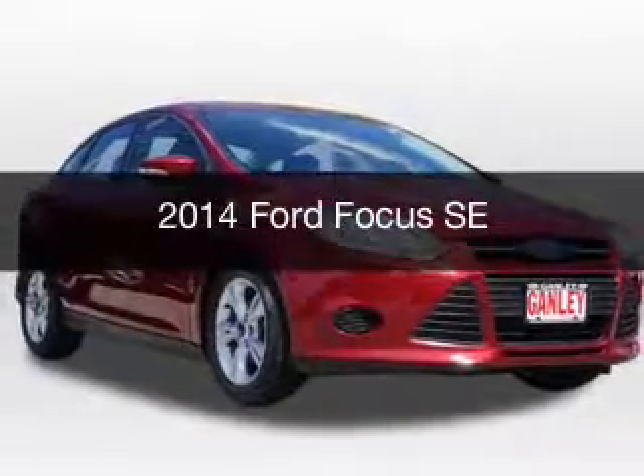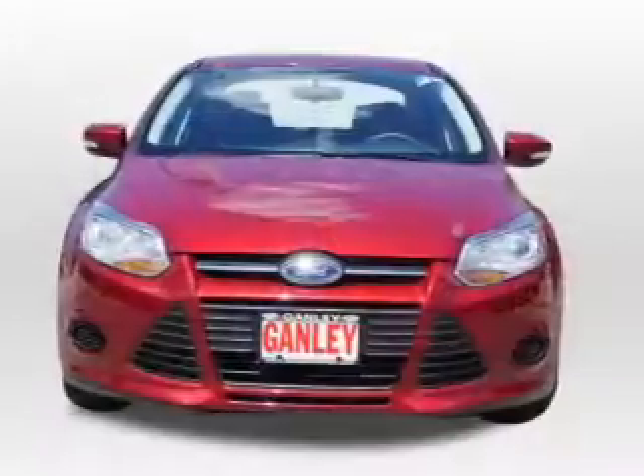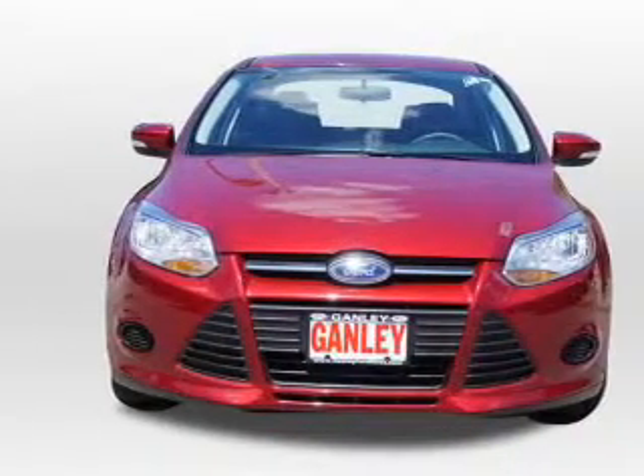This is a used 2014 Ford Focus. It's powered by a front-wheel drive engine and an automatic transmission.